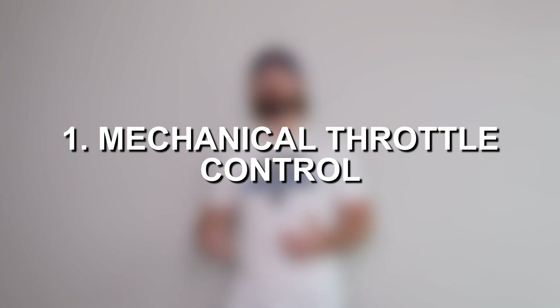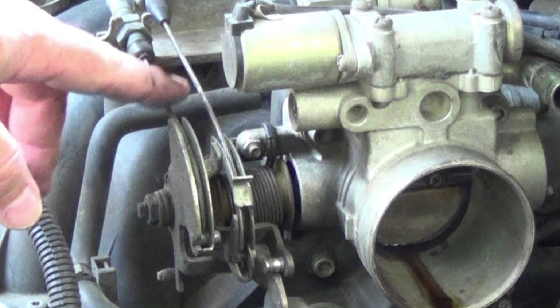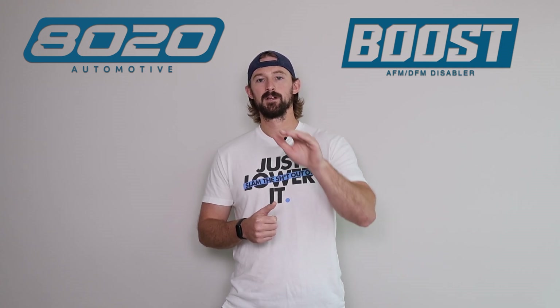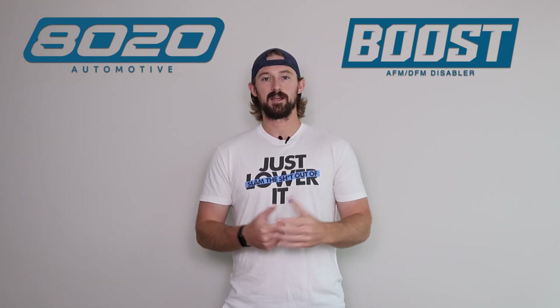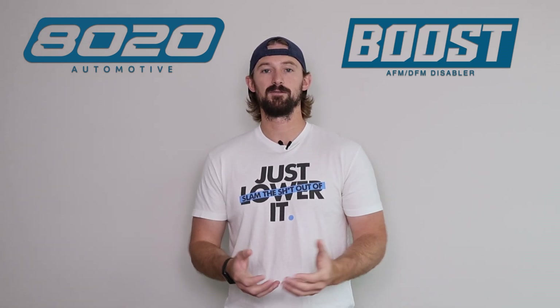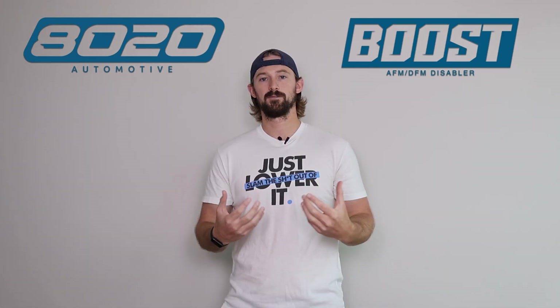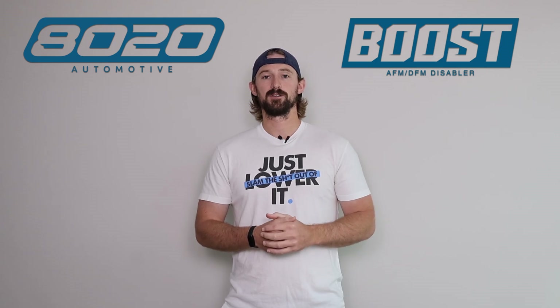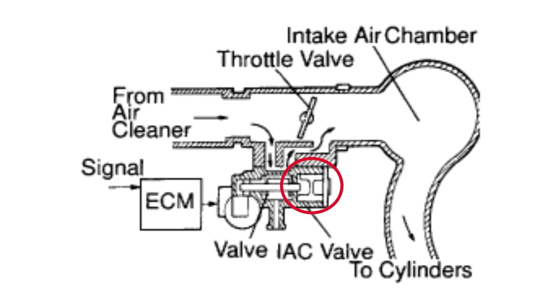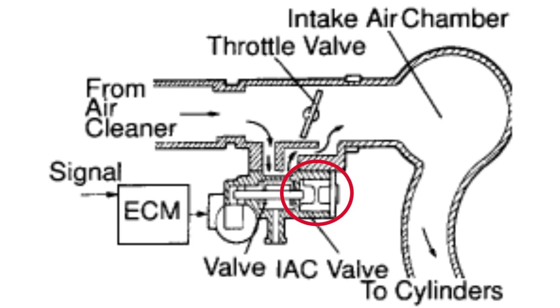In mechanically controlled cars, your gas pedal is actually attached to the throttle body via cable linkage. So when you press down on the gas pedal, the linkage opens and causes the throttle body — or the butterfly valve — to open up, letting air into the engine. But because the gas pedal is directly tied to the throttle valve, when your foot's not on the gas pedal, the throttle valve is completely closed and there is no air getting through.